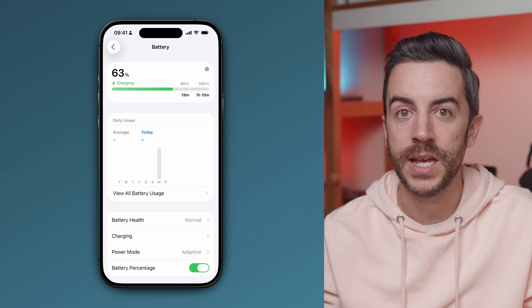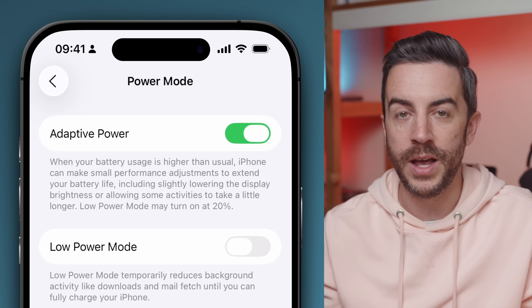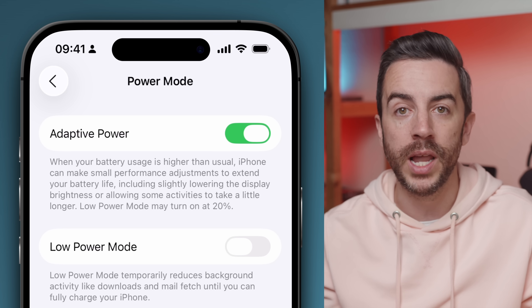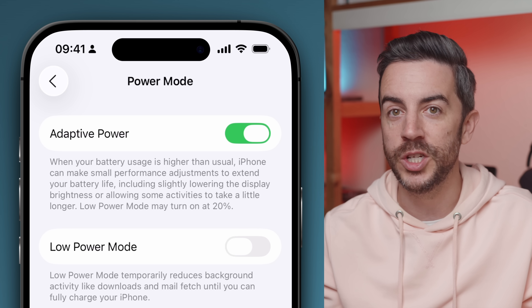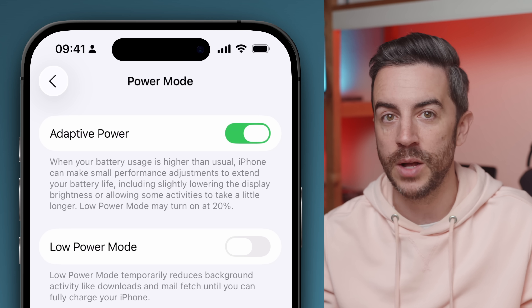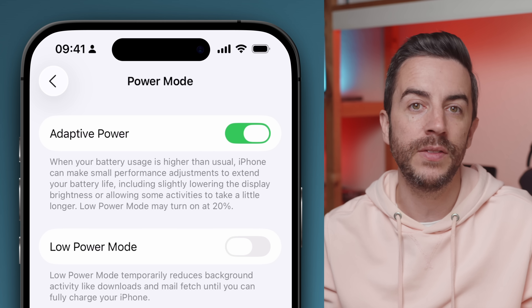On the iPhone 16 that I've installed the developer beta of iOS 26 on, there is a brand new option in the battery settings called Power Mode. When you tap into it, there's a feature called Adaptive Power, and according to the description, this setting allows your iPhone to make subtle performance tweaks when your battery usage is higher than usual — things like slightly lowering the display brightness or allowing certain background tasks to take a bit longer, all with the aim of squeezing more life out of your battery. This is the AI-powered battery management feature that was rumoured before iOS 26 was announced, and I think it's going to play a really important role when the iPhone 17 Air launches in September. By default the feature is switched off, but you can opt in and enable it manually.